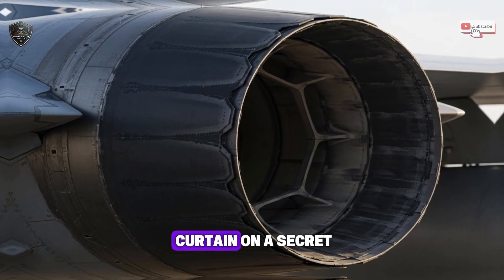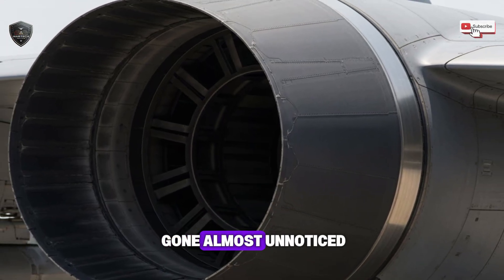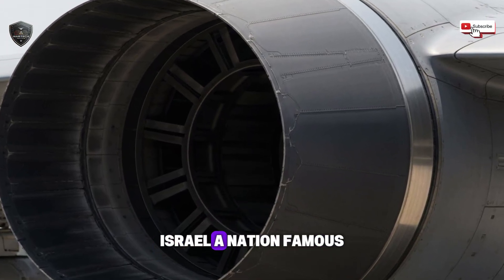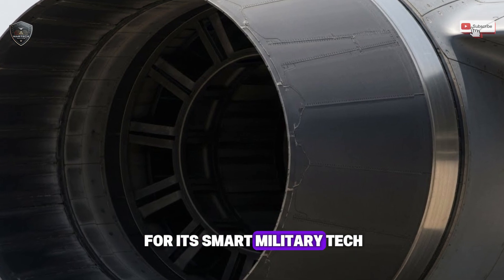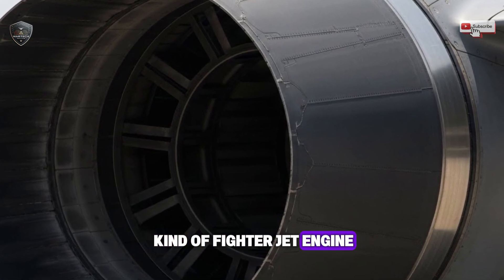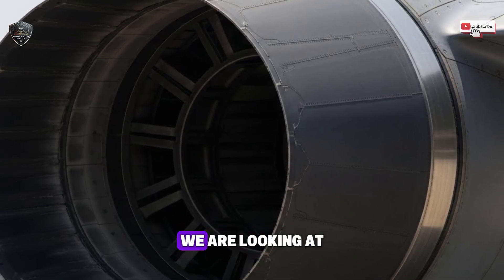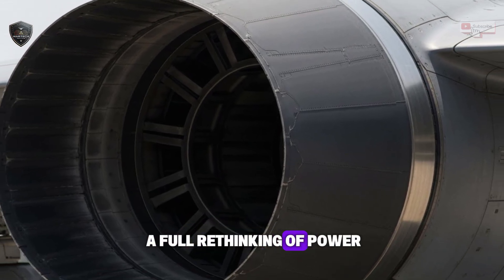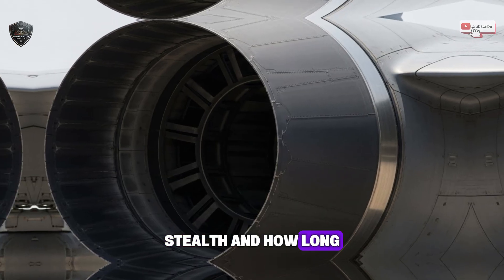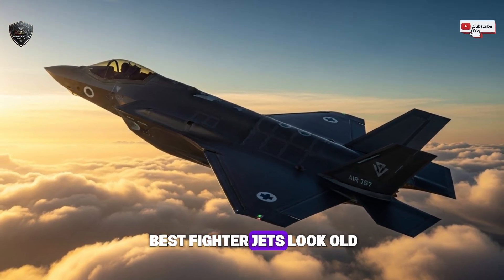We're pulling back the curtain on a secret engine breakthrough so quiet it has gone almost unnoticed. Israel, a nation famous for its smart military tech, has reportedly cracked the code on a new kind of fighter jet engine. This is not about small changes or tiny steps forward. We're looking at a full rethinking of power, stealth, and how long a jet can stay in the sky. This could make today's best fighter jets look old.